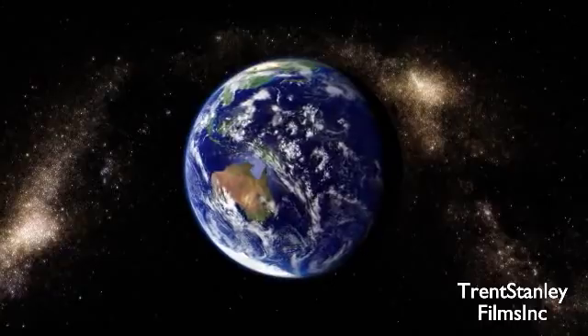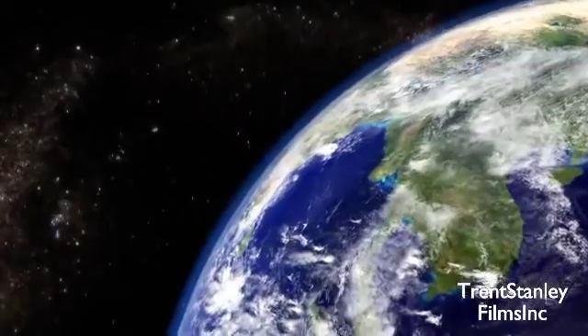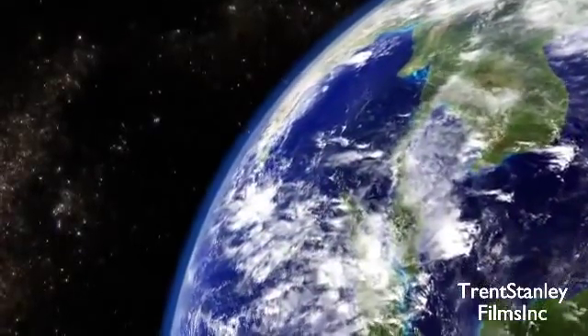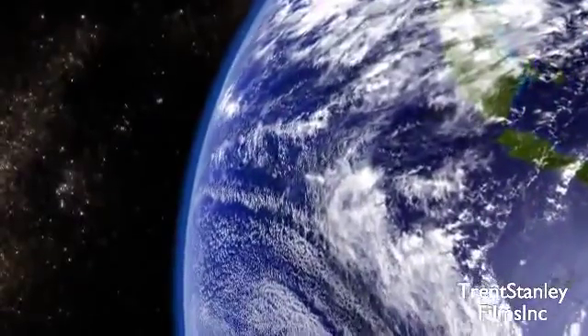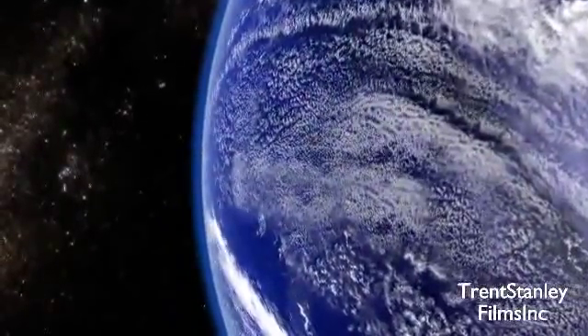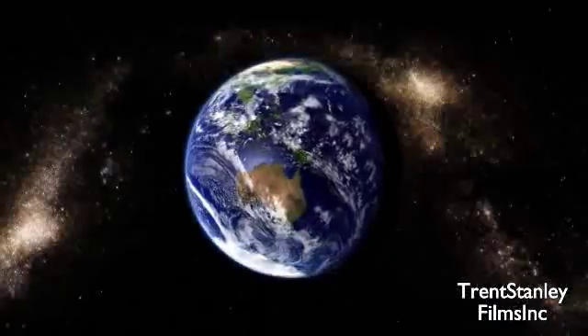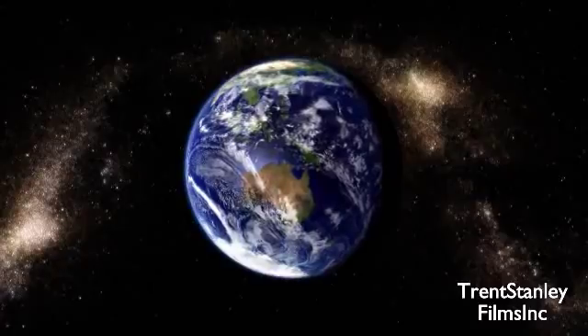This is the Earth. It's really, really big. It has a total circumference of 40,000 kilometers at the equator, and a surface area of 510 million kilometers squared. And the vast majority of petroleum is found underground.